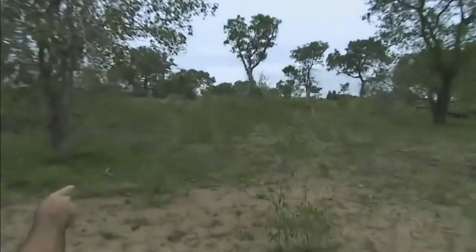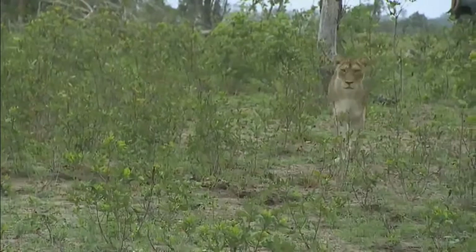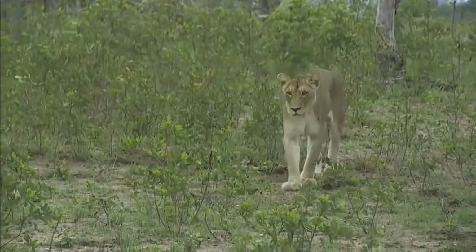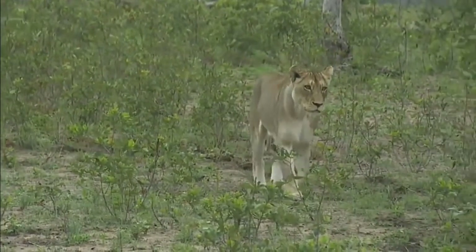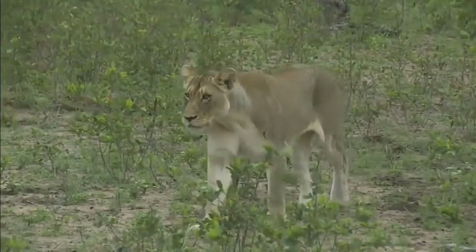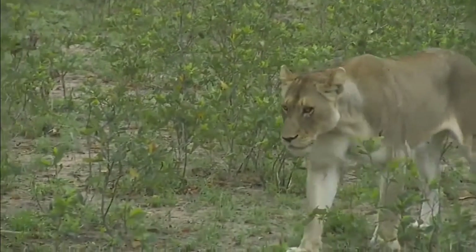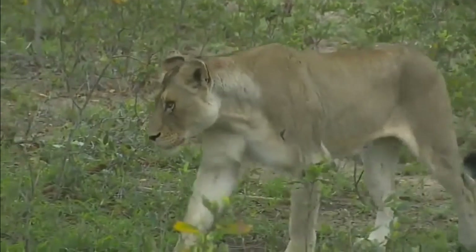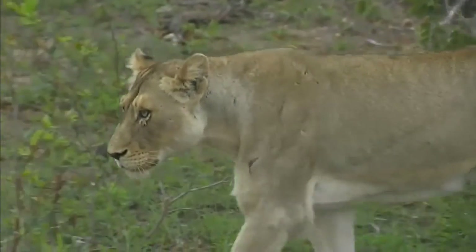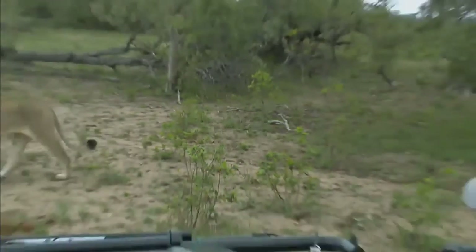Here comes the other one coming in to say hello. This is the one we refer to as the slightly narrow-eyed female. She's not a youngster — her nose is completely black. She's also got extremely swollen nipples, which is interesting. She's certainly not fat at all, and they're not suckle marks, but she's got very swollen teats. That's fascinating.